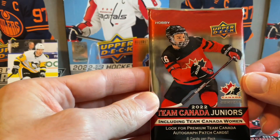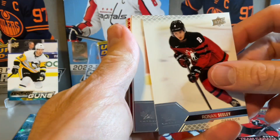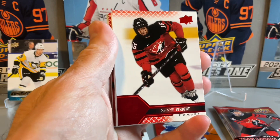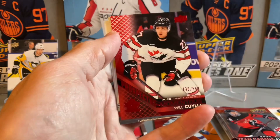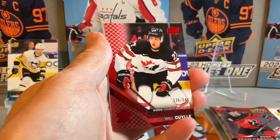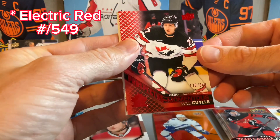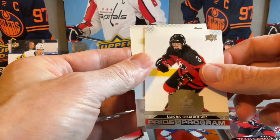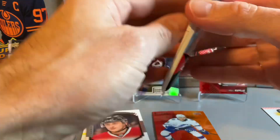On to our final packs — the 2022 Team Canada Juniors. See if we have any luck. There's Logan Stankoven, a Shane Wright, a red decoy, and we have a numbered card — looks like 136 out of 548, a strange numbering. And Nolan Collins on the back end.